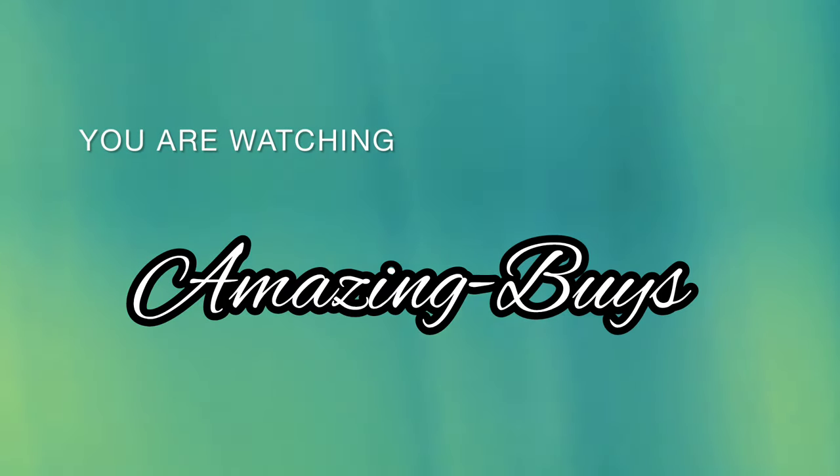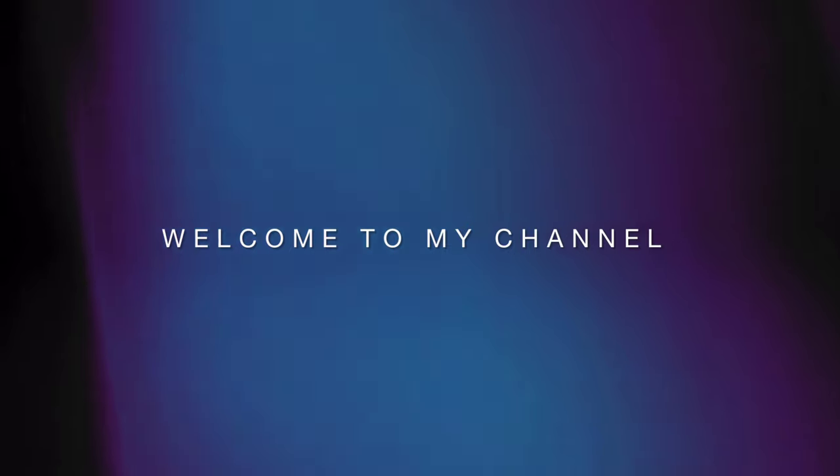Welcome to Amazing Buys where we discuss shopping, fragrance, and do reviews. If you haven't already, go ahead and hit the notification bell, like, and subscribe, and let's see what's new at Target.